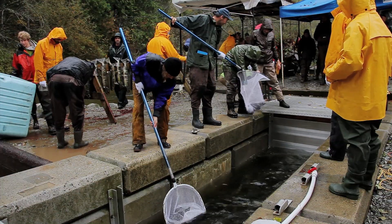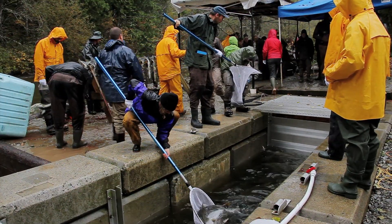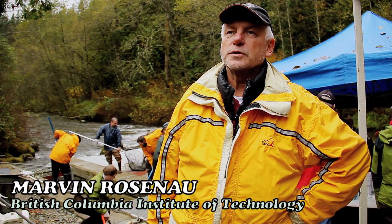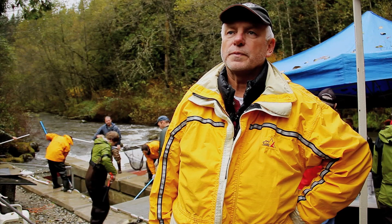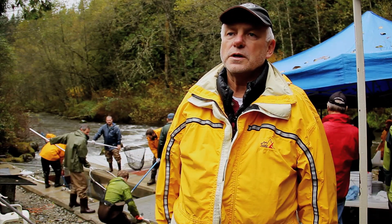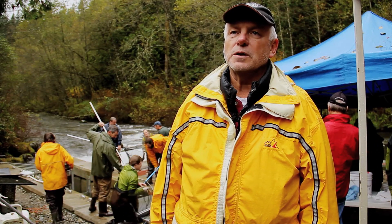My name is Marvin Rosenow. I'm a fisheries instructor at British Columbia Institute of Technology, BCIT. And I work as an instructor in the Fish, Wildlife and Recreation program. What I do is expose the students to a variety of different aspects of fisheries management in British Columbia.